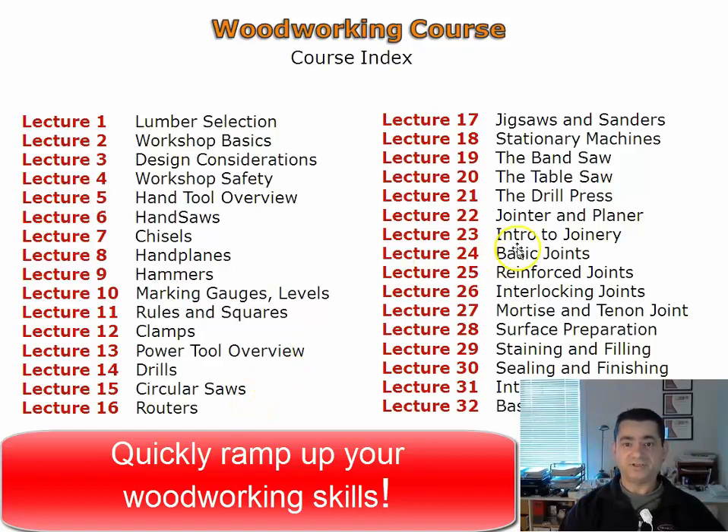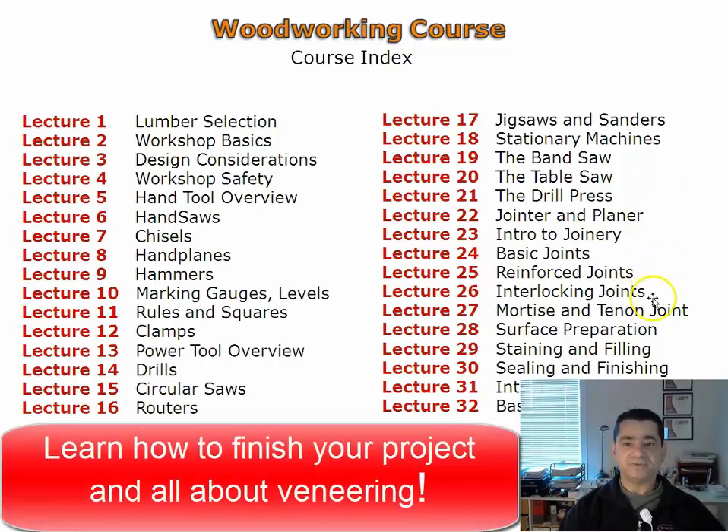You will have a good understanding of woodworking joinery after completing the lectures on joinery. Applying finish to a project can be intimidating. Three video lectures will help you choose the best finish for your furniture project as well as techniques on applying finish.